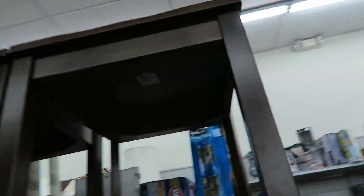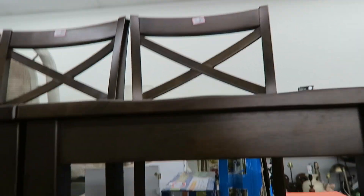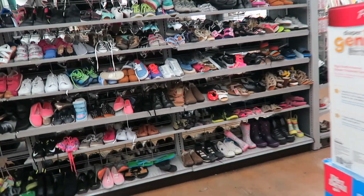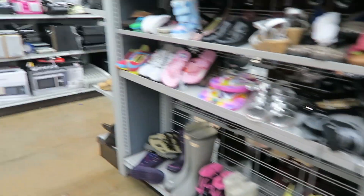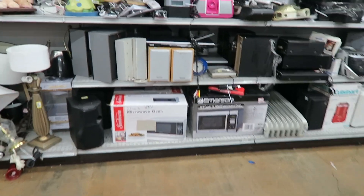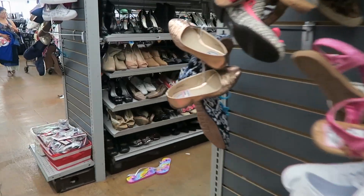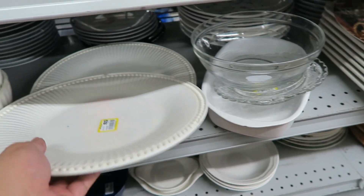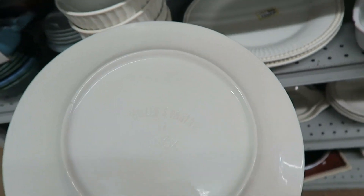Oh, these shoes are nice — $40 each. This blue chair is pretty nice too. There's nothing too exciting in the place, not at this store at least.